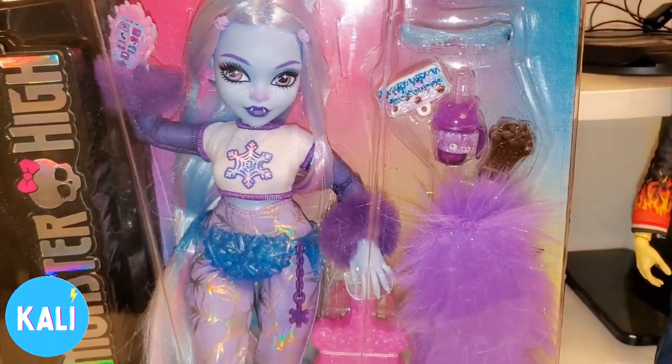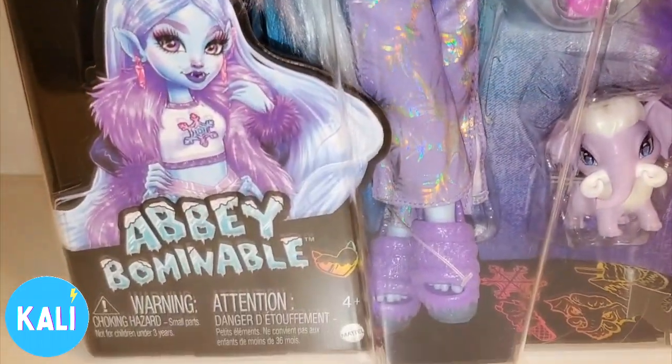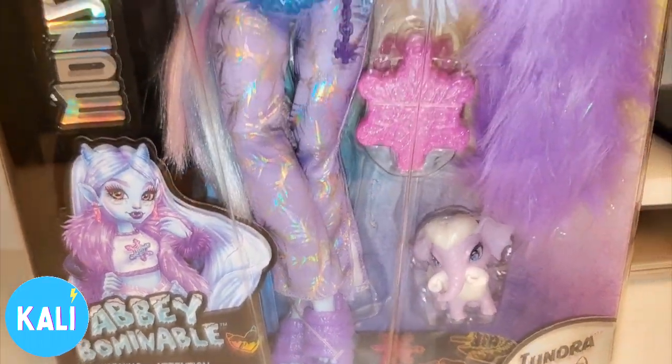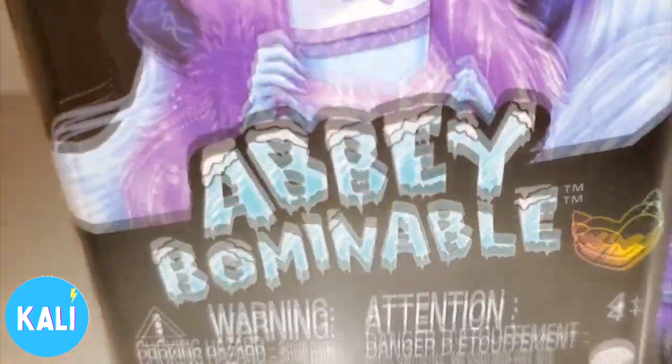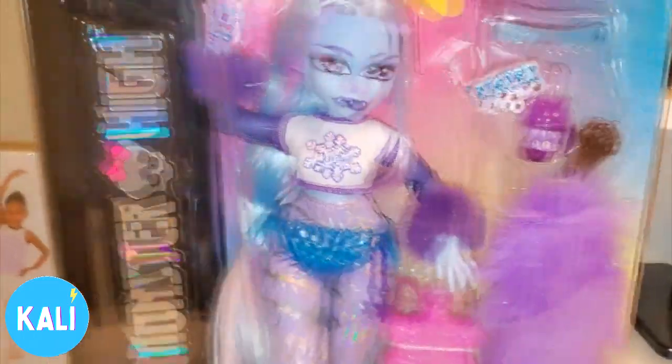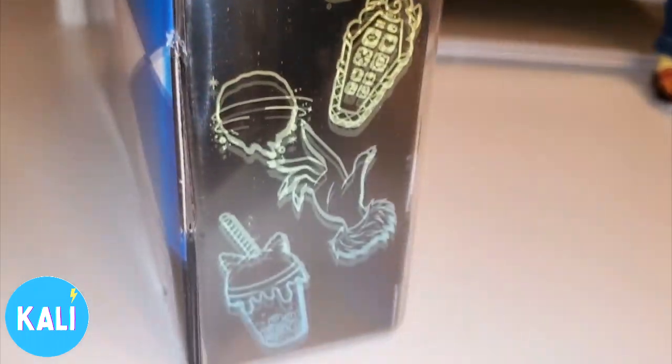Hey, what's going on everybody? Callie Stormdahl here and today we're going into the world of Monster High. I'm here with my first Abby Abominable. She is the daughter of the Abominable Snowman. I'm so happy to have her. This is the side of her packaging.